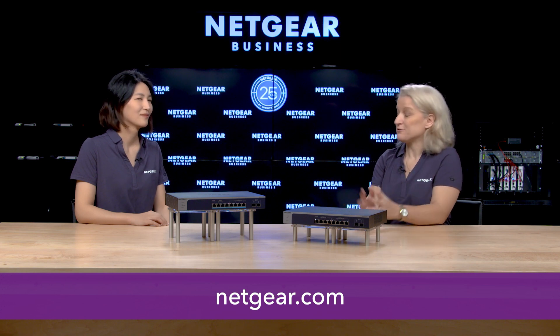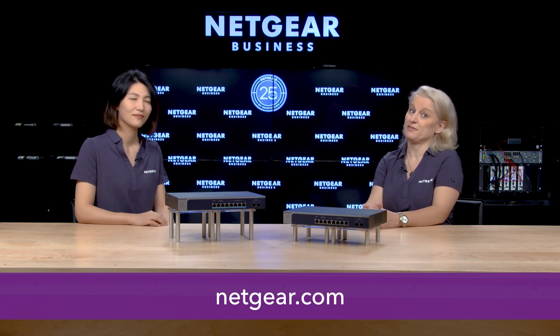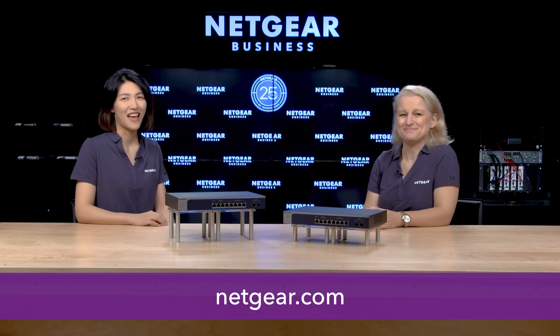Great, thanks for this great discussion, and thank you all for watching.